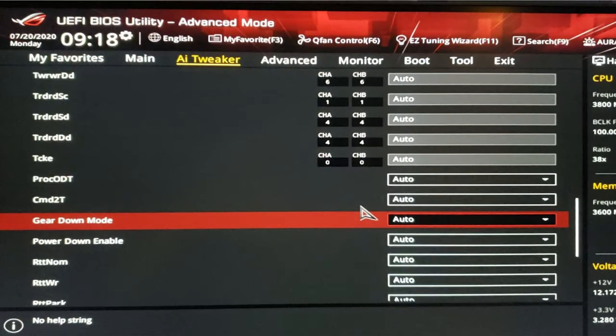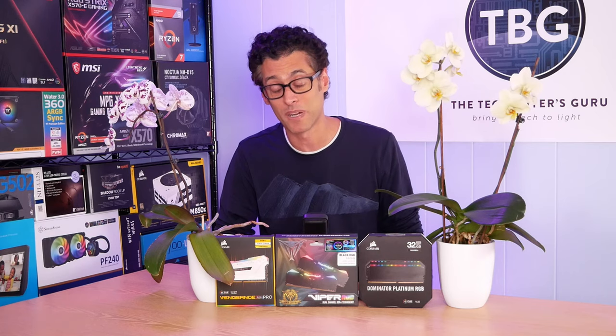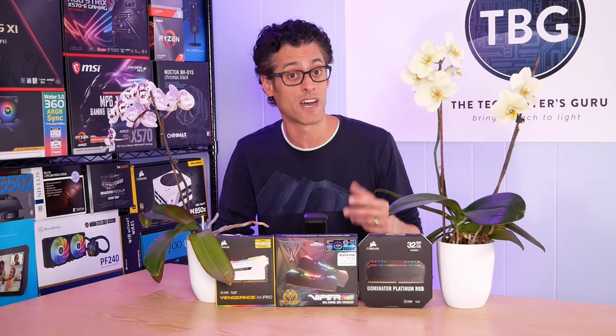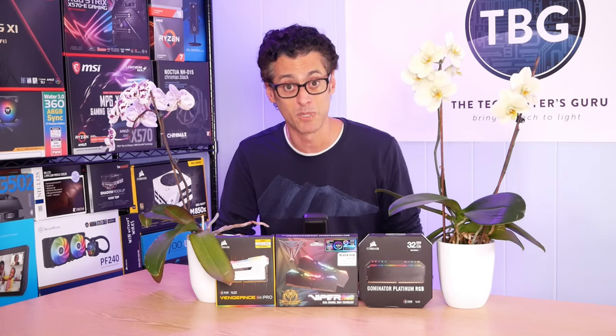It's in the RAM timing section of the UEFI. So this is just something I came upon — it cost me an extra day of work, but I think a lot of you out there probably don't realize you have an odd-numbered CAS latency and you're not able to hit it. Just turn off that Gear Down Mode and get a free speed boost.